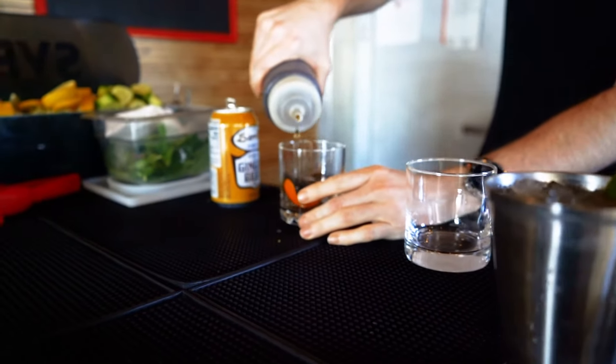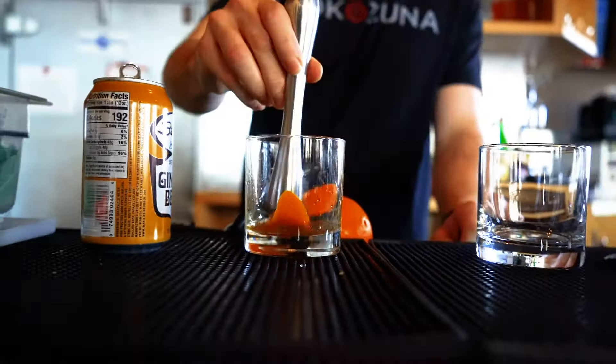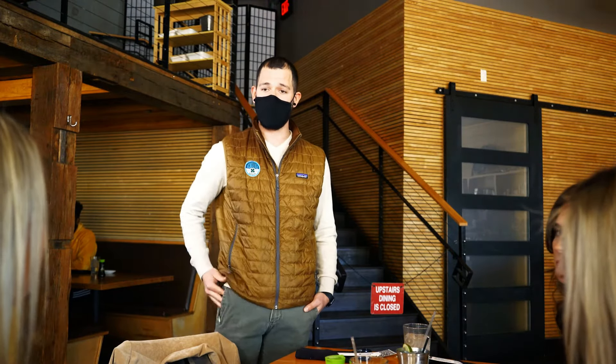And then in front of you we have the Yo Fashion. We start with a little bit of orange rind, a little bit of brown sugar, simple syrup — we muddle that. We add Szechuan bitters and bourbon, and we top it off with a beautiful large ice cube.